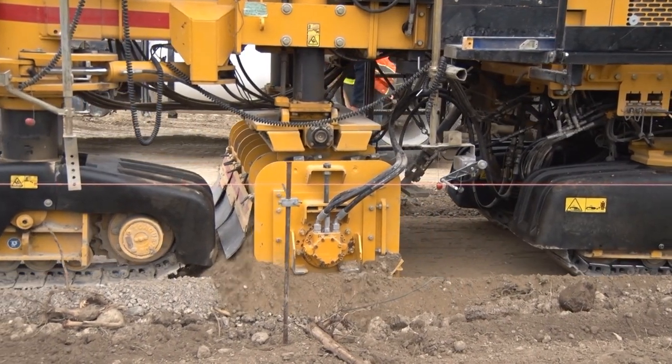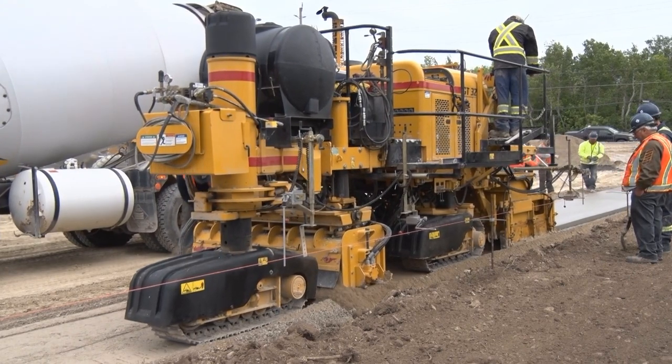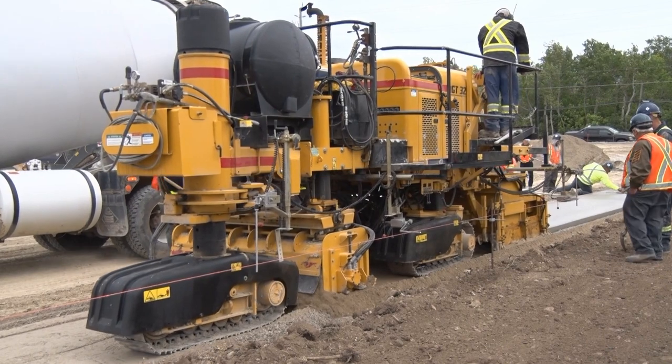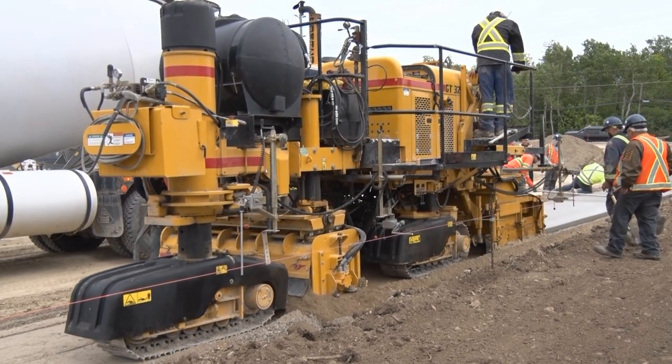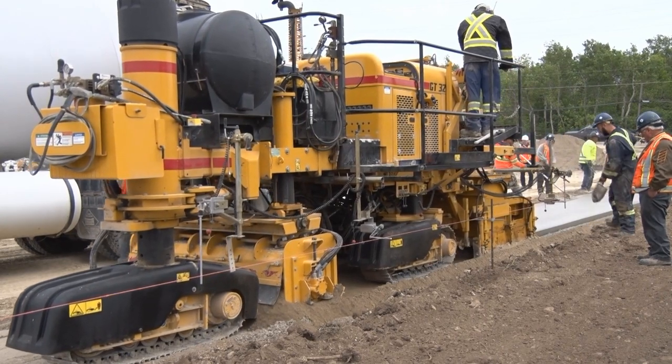We visited with Jerry DiPietro, who operates the paver and whose family owns Curbside Construction. When asked which Gomaco machines he's operated, Jerry listed the 3600, 6300, and the new 3200 sidewalk paver.